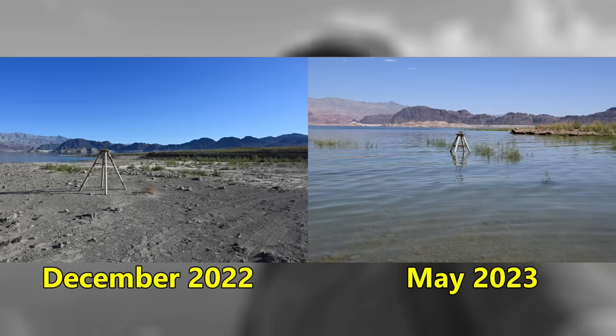Things out here have changed quite a bit due to all the snowmelt, and if you've watched my previous videos, you'll know I've been documenting how far the water levels have come up. In today's video, I'm going to show you some before and after photos, and we're going to visit a few iconic locations around the lake, starting with a speedboat.